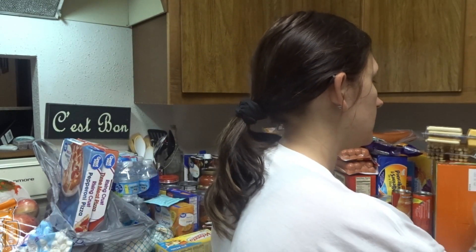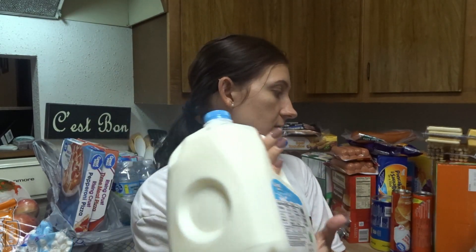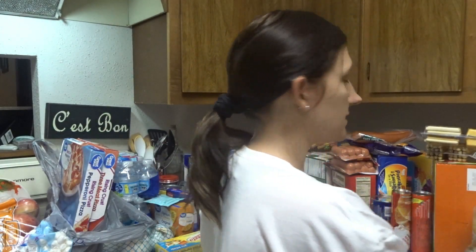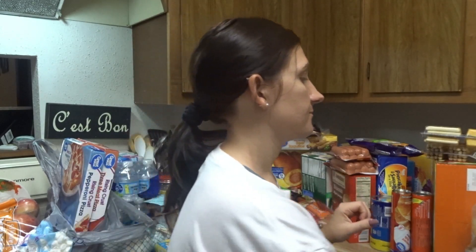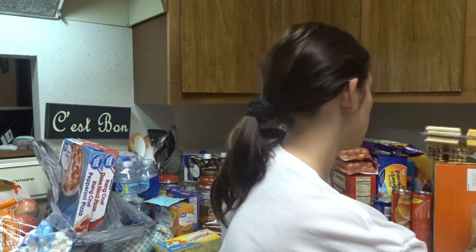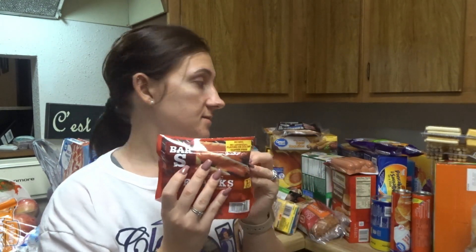The next thing I have is some 1% milk, Great Value brand. You're going to see that a lot of the stuff I buy is Great Value because I'm cheap. Beef Smoked Sausage by Hillshire Farm — we always buy this kind, it's cheap and it tastes good. And some Classic Franks — I got two packs of those.